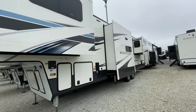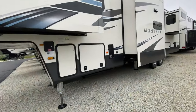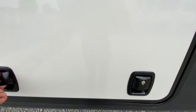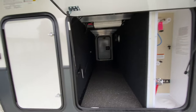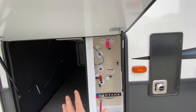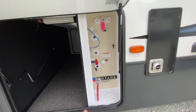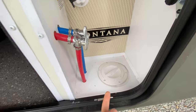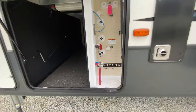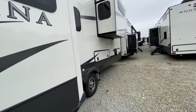You have not one, not two, but three slides on the other side. You've got a massive amount of pass-through storage. Right here is control central — you can literally do everything you need to right here. You can winterize, bypass your water heater, all that. This little compartment comes out so all of your hoses and stuff can go here, and you can close it off so everything looks nice. I'll take you around the back where you have even more storage.